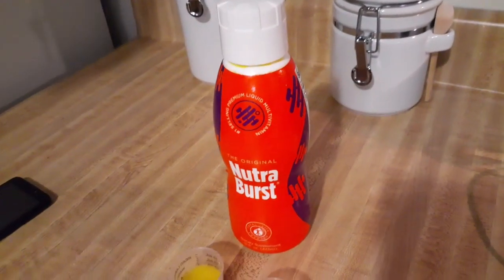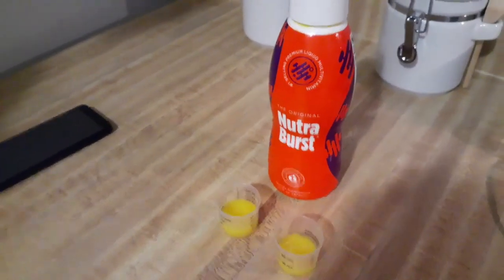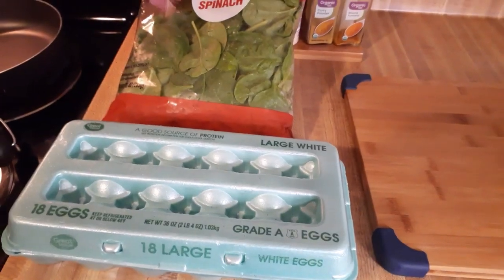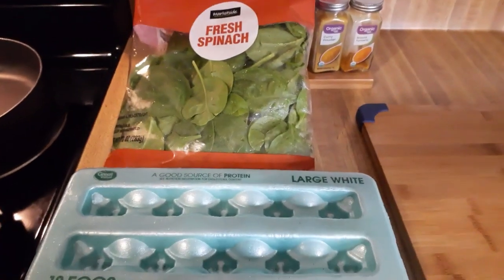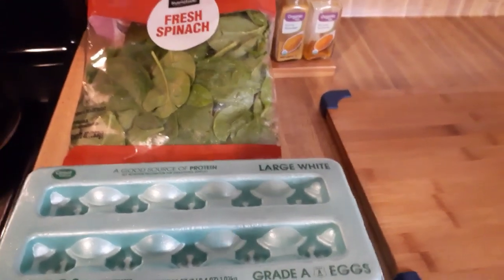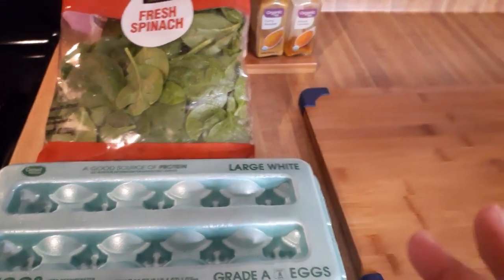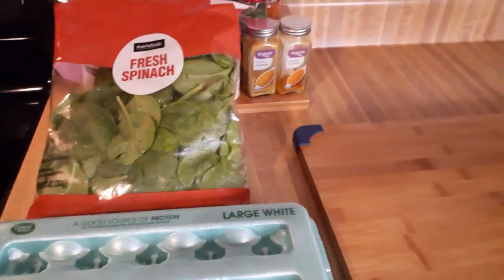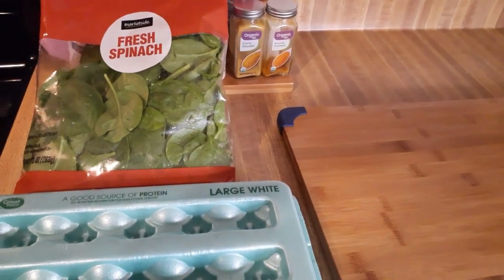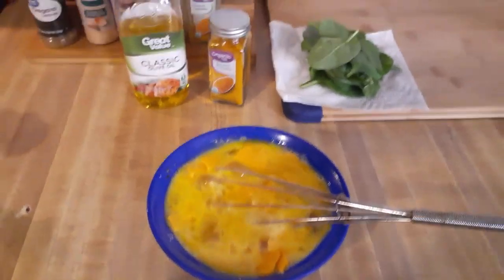We start with our Nutriverse and then I'm going to show you how I do my morning tea. For breakfast, I'm going to have eggs with spinach — no peppers or onions, just eggs with spinach. Garrett's going to have turkey bacon on the side, and we're going to put spinach in his as well. I'm also going to put some turmeric in mine.